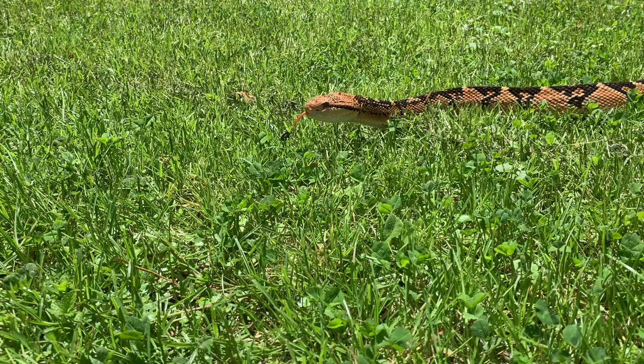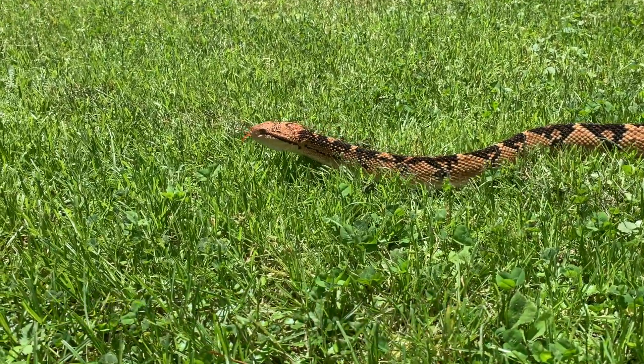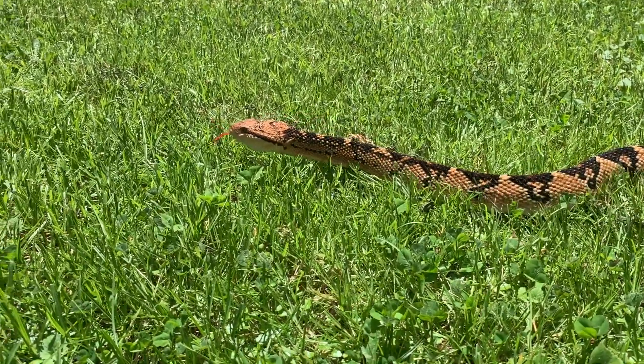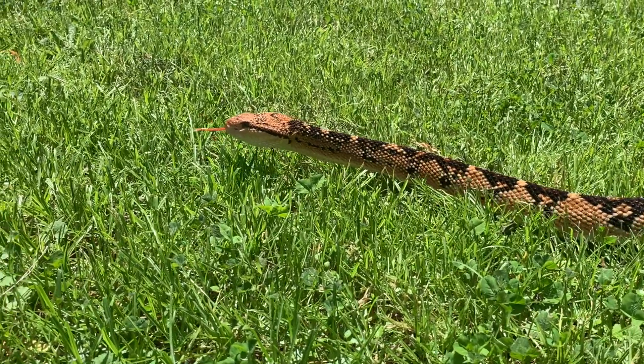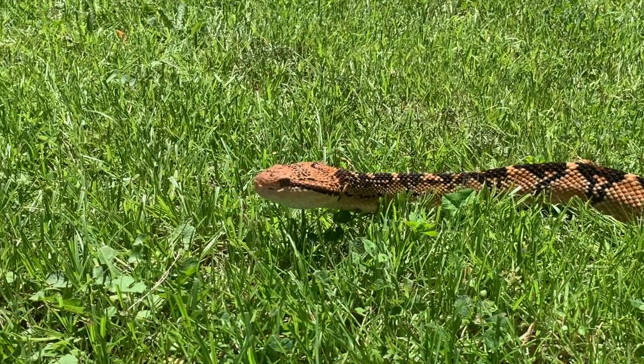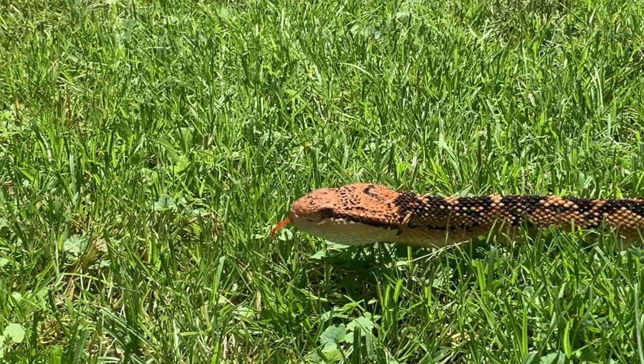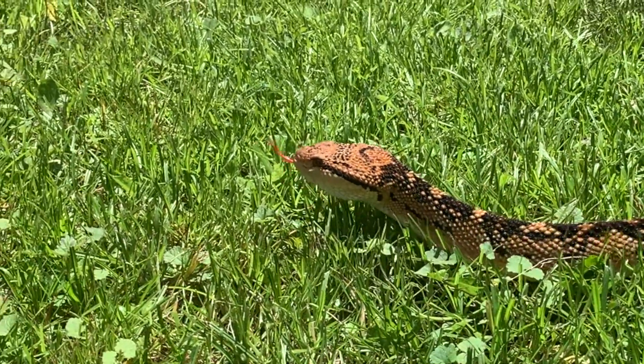Today we are talking about the Bushmaster, Lachesis muta. This is the species of Bushmaster with the largest range, which covers most of northern South America. There are four species and one other subspecies of Bushmaster recognized, and this is the one with the largest range.